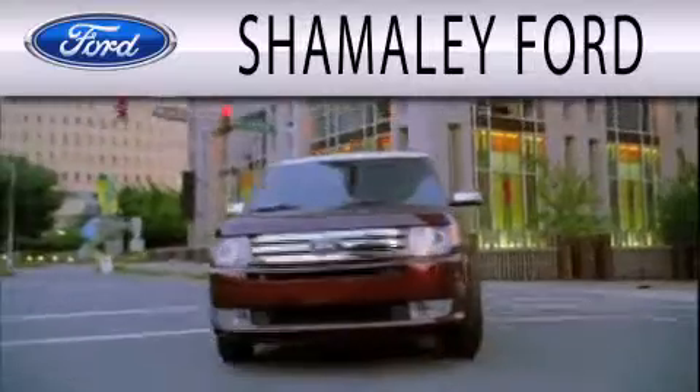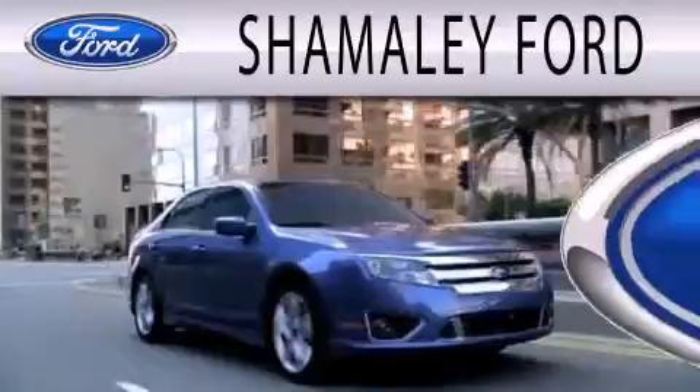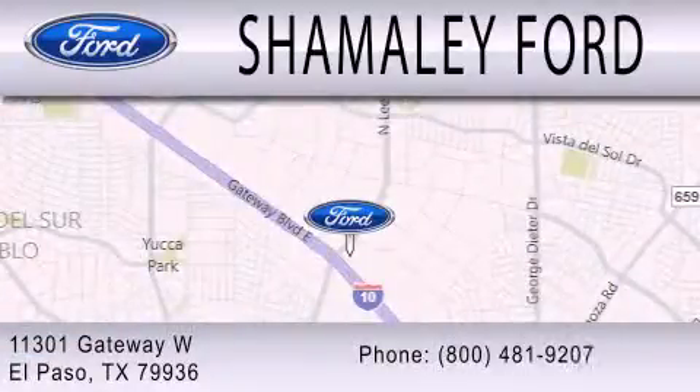Shamaley Ford is dedicated to doing everything possible to ensure that the experience you have selecting your next vehicle is as pleasant as possible. We are located at 11301 Gateway Boulevard in El Paso.